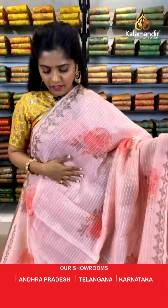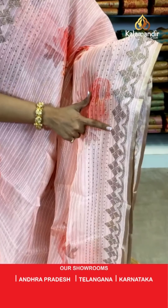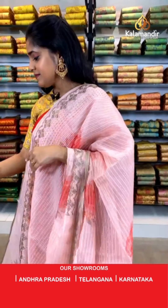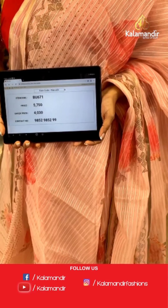Let's move on — I will show you a little differently designed saree, absolutely lightweight in a very beautiful tone of pink and peach. There are lines on the entire body as well as floral designs. For the border, similar colour but completely covered with stones. The pallu is the same as the saree along with stone work. For the blouse piece, it is contrasting in colour with a stone work border. Saree code is BU671, actual price is 5,750 and offer price is 4,030 rupees. To place an order, take a screenshot and send it to our WhatsApp number 9852985299.